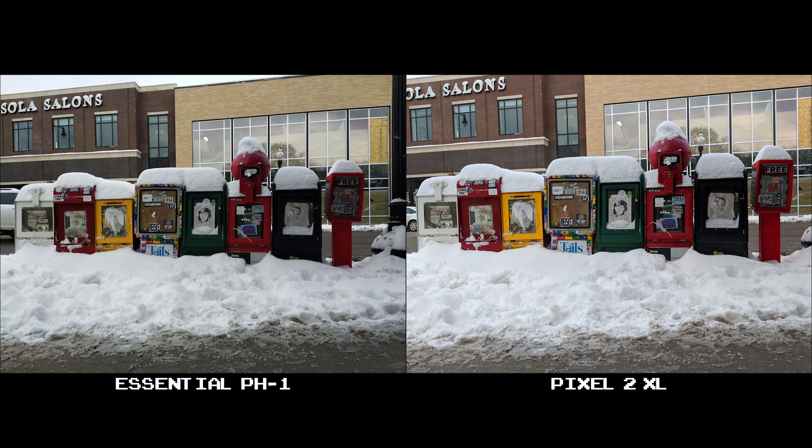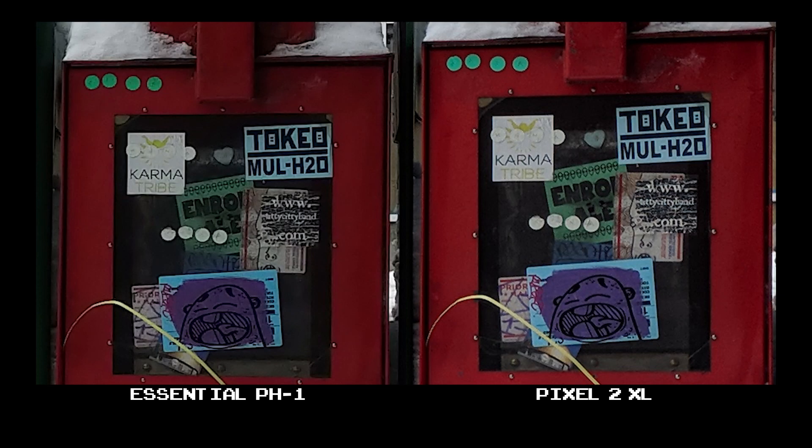In this next set of shots, the Pixel 2 XL is definitely the brighter photo, but I wouldn't necessarily say it's the better one. Both pictures provide excellent color and detail, and I think the Essential actually portrays a better representation of true color here — though I'd chalk this one down to personal preference. At 100% crop, the detail is a tad more pronounced on the Pixel 2 XL, but it's not by much.